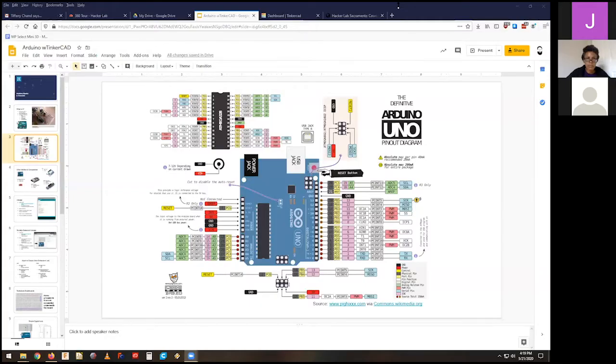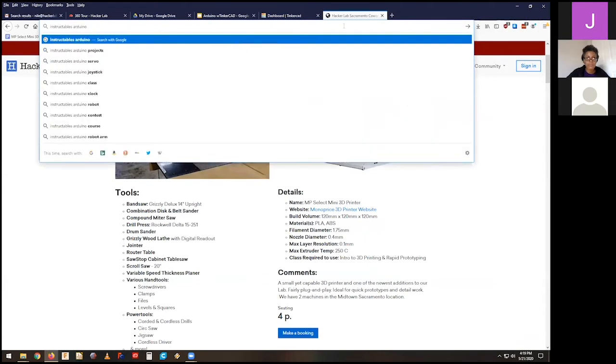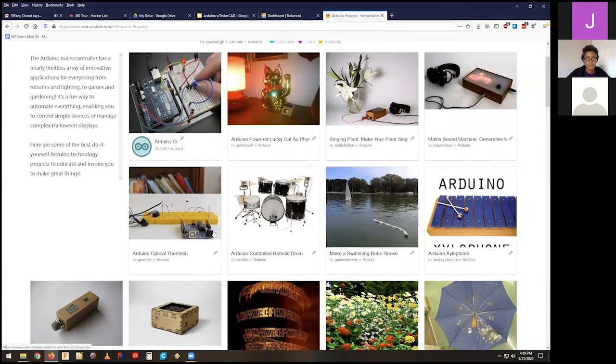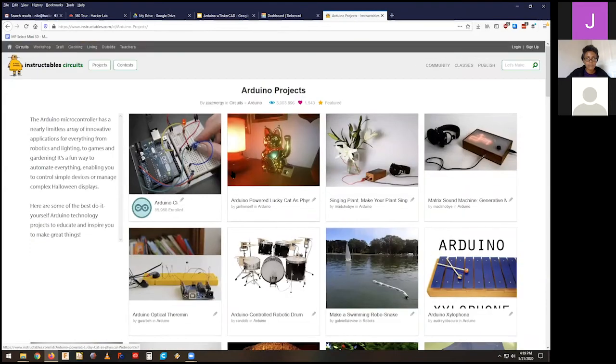One of the biggest issues I see in Arduino class is people asking, 'What should I build?' I don't really have the answer for that — that's your part of it. I can point you to Instructables and say here are Arduino projects for inspiration. Somebody's controlling a lucky cat, somebody's making their plants sing, there's a sound machine, an optical theremin — you can build a musical instrument. The options are limited only by what you can figure out to do.